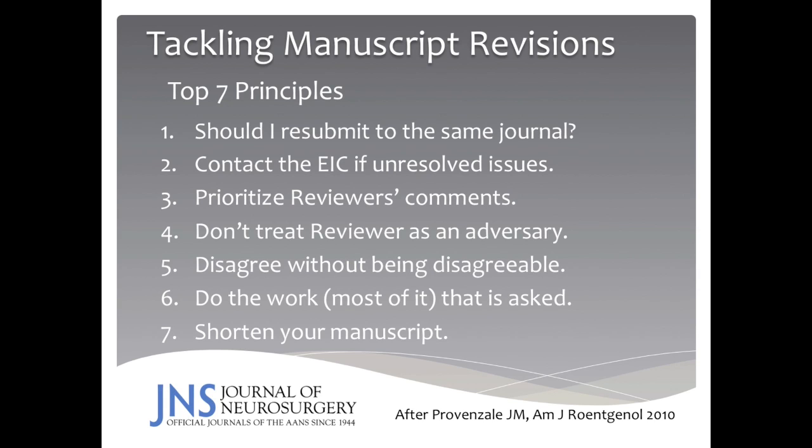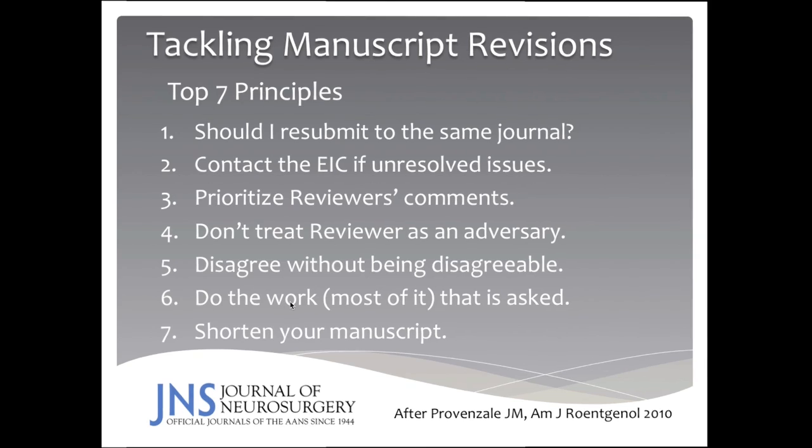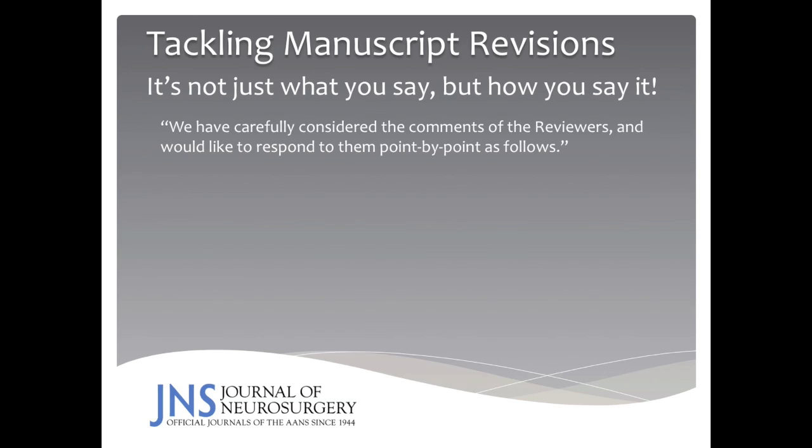When tackling manuscript revisions, one thing to consider is whether you should resubmit your work to the same journal. If the reviewers are asking for an incredible number of revisions, it may be worth your while to think about another journal instead. You can contact the editor-in-chief if you have unresolved issues. Prioritize the reviewers' comments, but don't treat the reviewer as an adversary — you can disagree without being disagreeable. You should do the work, or at least most of it, that is being asked of you, and wherever possible shorten your manuscript.